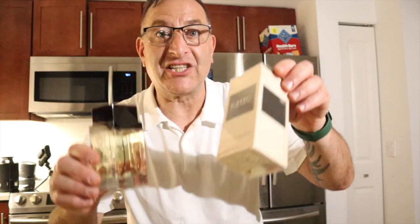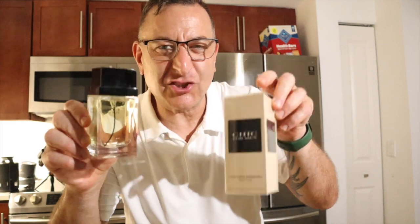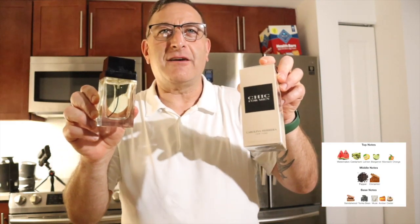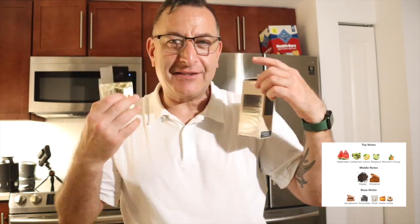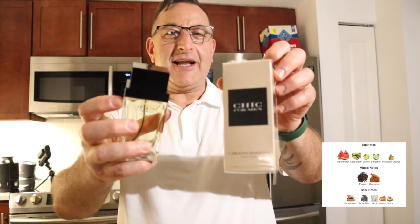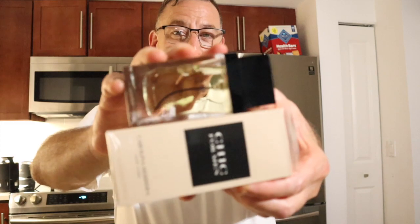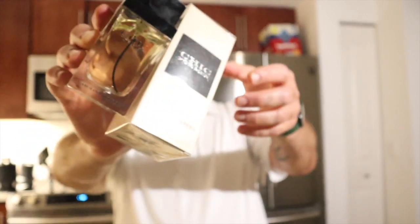Next up we have Carolina Herrera Chic for Men, which is kind of like the 212 but with a soft white musk. It smells very good — like a fragrance some guy with glasses and khakis and an Oxford shirt would wear. Kind of preppy, but it does last a good seven hours and projects for an hour. This is the new batch and it smells very good, soft, and easy to wear.